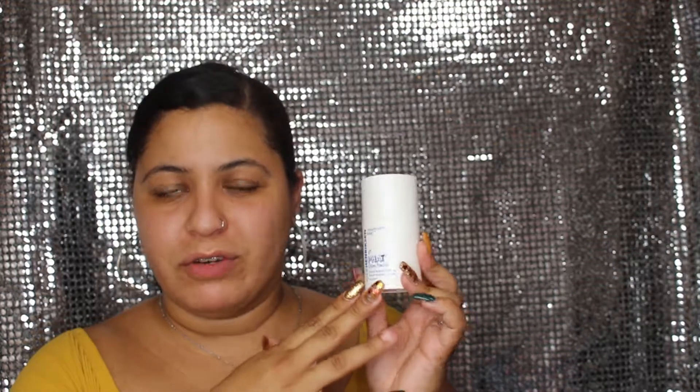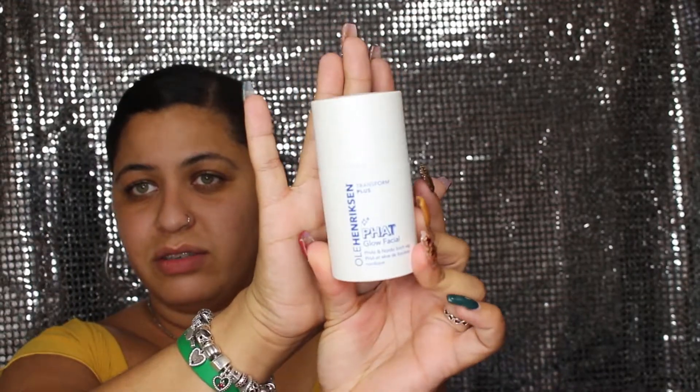Then we got the Olay Glow Facial — it's something for the skin. Maybe like a cleanser or something. Yeah, it's something you apply to skin, leave it for 15 minutes, and then wash it off. Use two times per week, day or night. It's a facial mask. $50 for this.